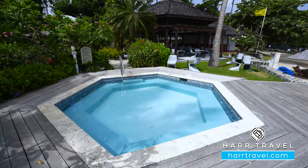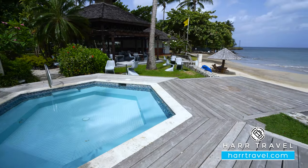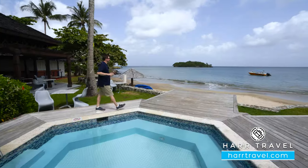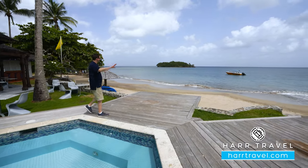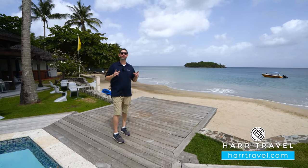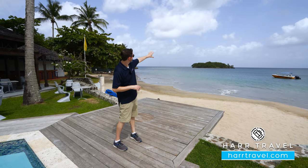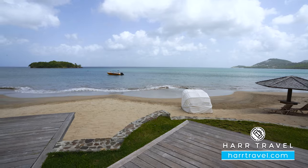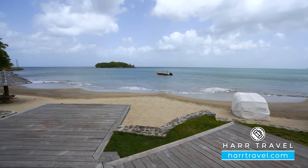All around the resort you'll find jacuzzi hot tubs, including one of the really large ones right on the beach. They have areas that head out over the water, used for romantic dinners in the evening, but also a perfect spot to take a picture. You've got the beautiful island in the distance and the sunset just behind — one of those idyllic spots on this resort, and there are quite a few of them.